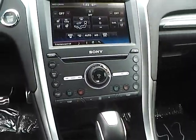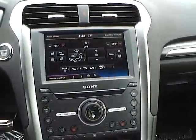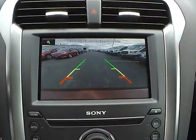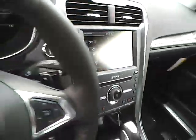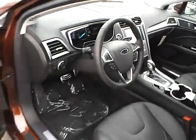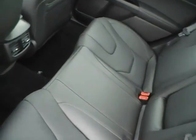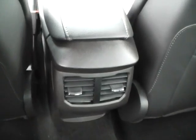Heated and cooled seats. Premium audio. Push button start. Backup camera. Folding rear seat. Rear seat vents.